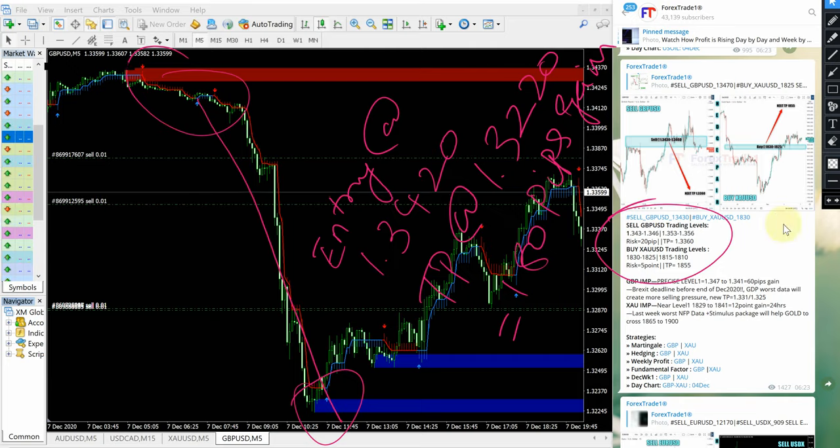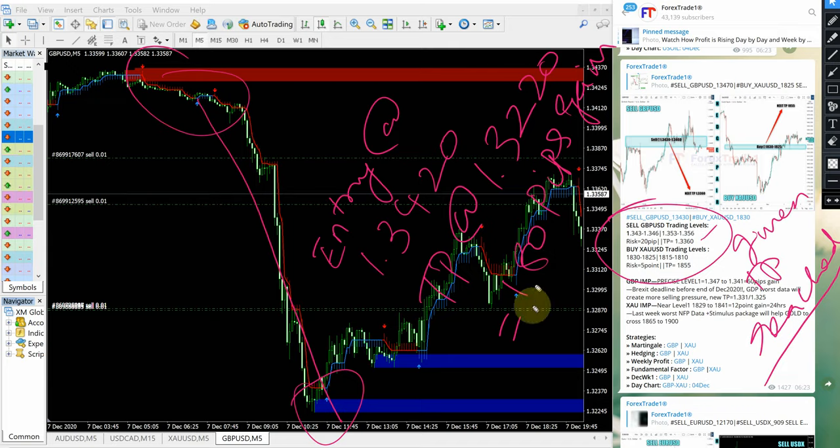The given TP here is 1.3360, which is already achieved, and further it moved all the way down to 1.3220. So the given TP is reached. If any follower following our Telegram channel closely would have made 180 pips gain, and it precisely performed from our given level and given TP. This also achieved, and if they are continuing and revising the TP as we suggest, they would have made up to 180 pips gain easily.